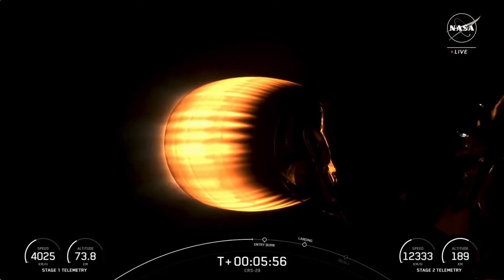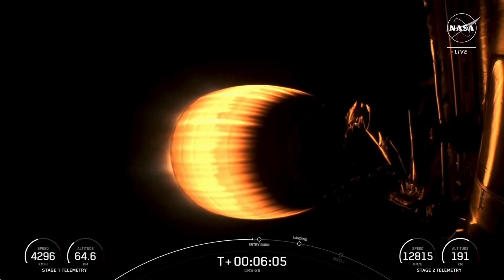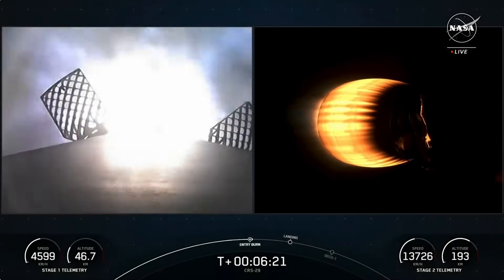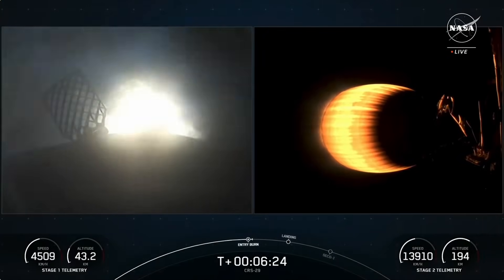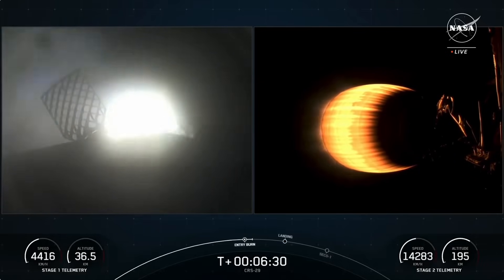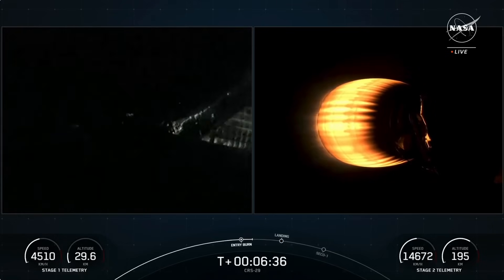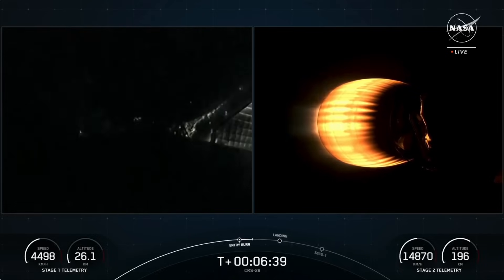We are just about 15 seconds away from the entry burn beginning on the first stage vehicle. We use four grid fins on the first stage to help guide the vehicle back to its landing zone — four hypersonic grid fins made of titanium positioned near the top of the first stage. Stage one, entry burn startup. The entry burn has begun. This burn will last just about 15 seconds or so. Stage one, entry burn shutdown. That concludes the entry burn for the first stage vehicle.